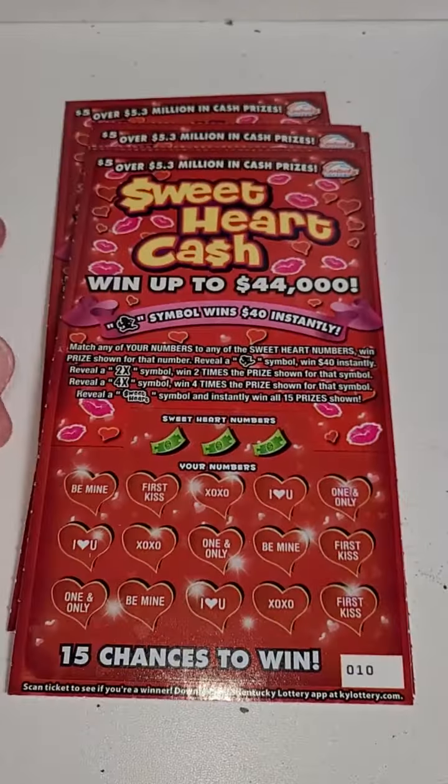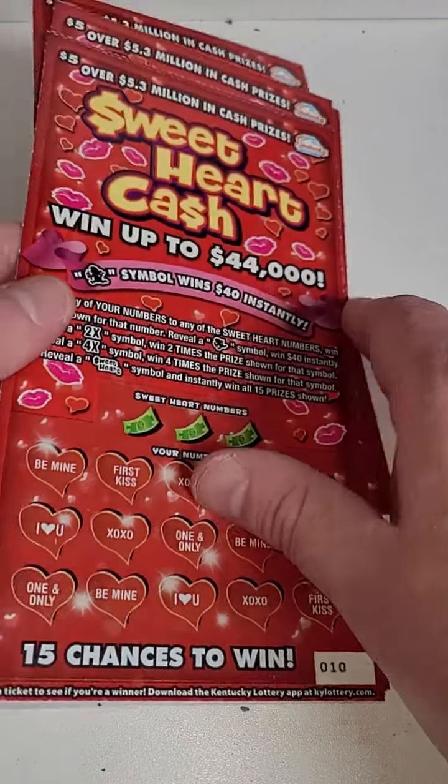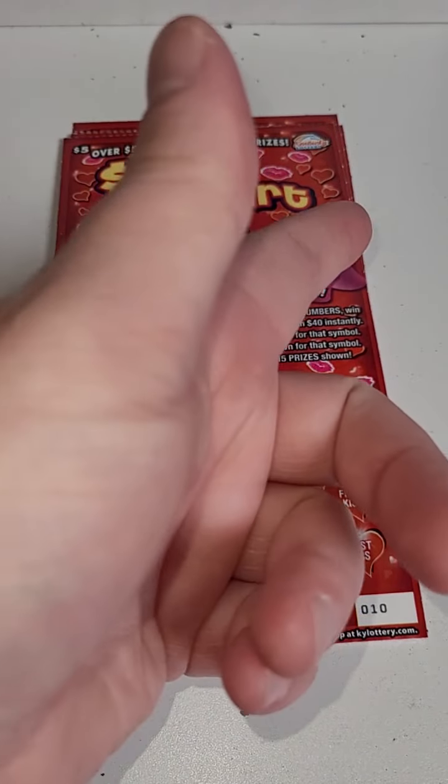But in the next video we got brand new Sweetheart Cash lottery tickets, so make sure you guys come back for that. Thank you guys so much for watching this one — as always, I'll see you in the next one.